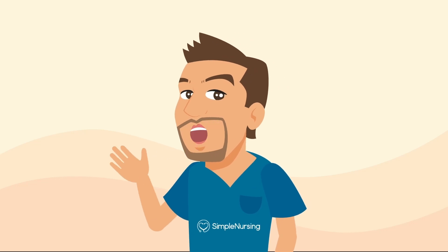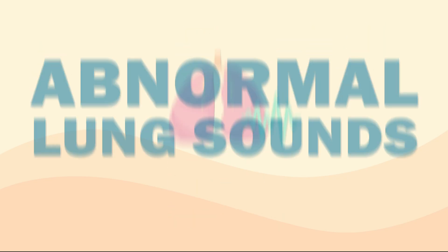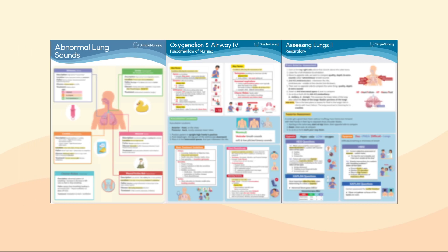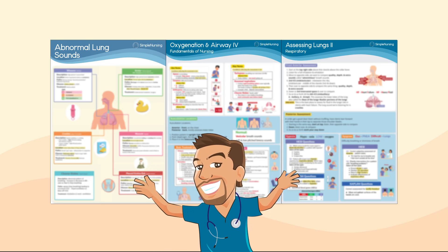Hey everyone, Nurse Mike here from simplenursing.com. Today, we're listening in on the lung sounds — wheezes, crackles, stridor, and more. You'll definitely need to know these for patient care and the NCLEX because they could be downright deadly. For all my Simple Nursing members, be sure to grab these lung sound study guides inside your membership, and let's tune in.